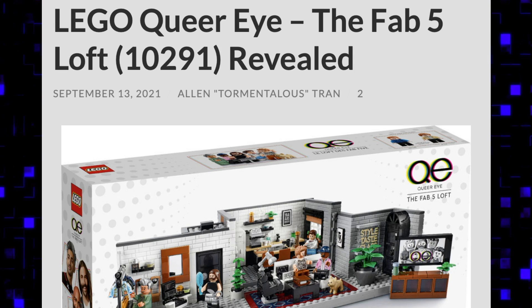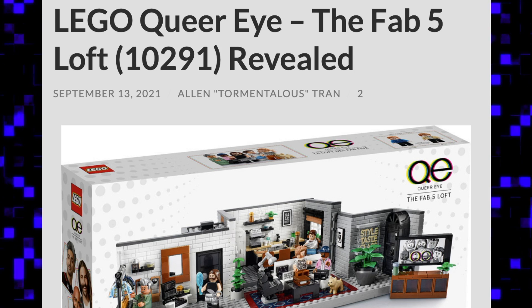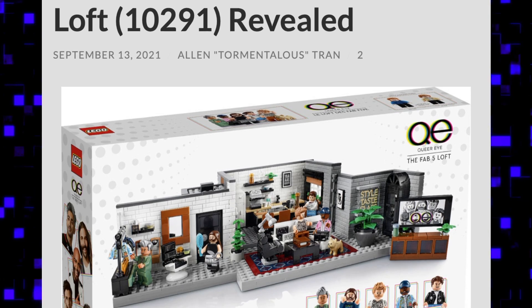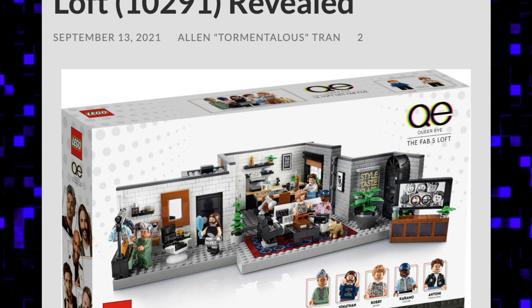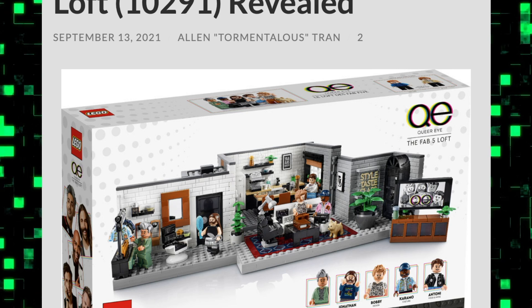Hey guys, BrickCoin here with some very interesting LEGO news. LEGO has officially announced the LEGO Queer Eye the Fab Five Loft set. I am shocked that they decided to make this set and I want to say right up front I have absolutely no problem with them making it.